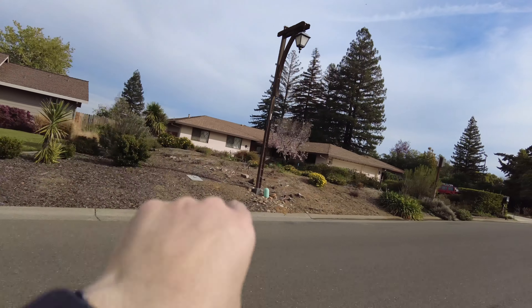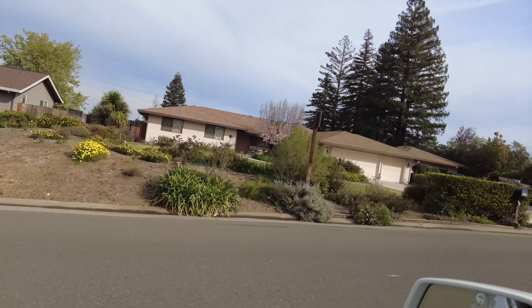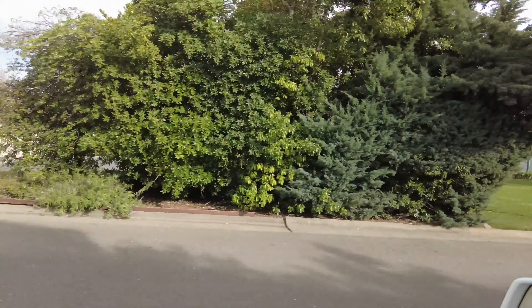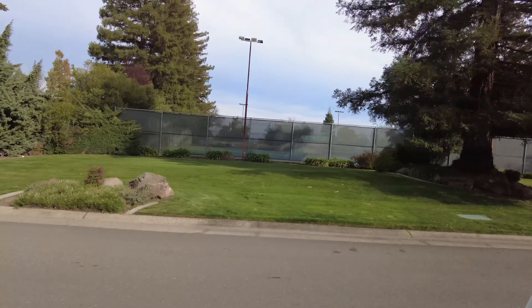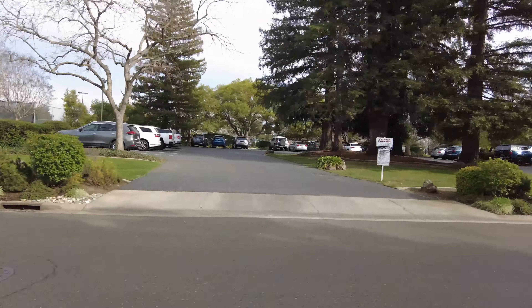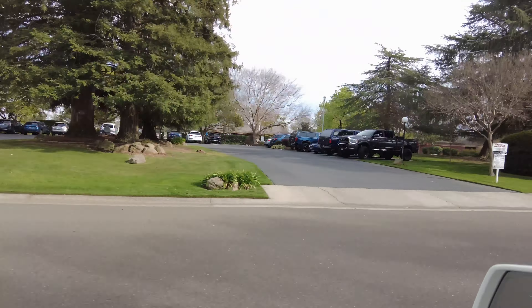Look at these street lamps — all the little attention to detail. I really love this area; it's definitely one of my favorites. You have great views, great walking trails, and just a real sense of community here as well.